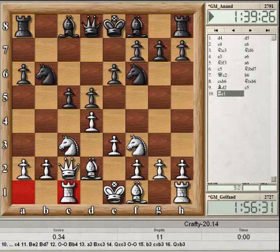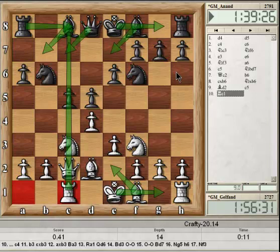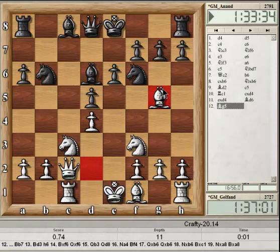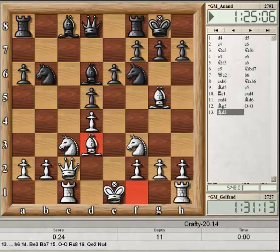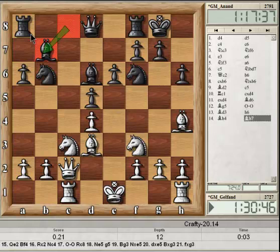The rook comes to the c file — the c file just seems important, and it's good to develop all your pieces. Now white is basically two moves away from completing his development, while black is more like five moves away. So there's a sense in which black is down some tempos. Takes, takes, and the bishop comes here — pretty good square for the bishop. This bishop comes out to g5; pretty good on that square as well. We do see castles, bishop comes out — so we see some rapid development by both players finishing up.